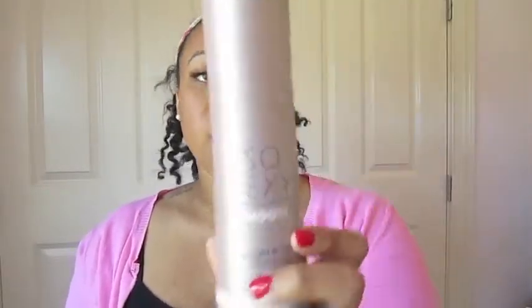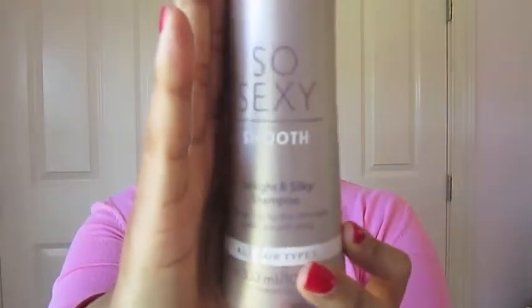Once I pop it open — wow, this does smell really good! This is the So Sexy Smooth conditioner. The next item also came in a box wrapped in tissue — this is the So Sexy Smooth shampoo. You flip open the cap and it smells like fresh, clean, coconutty, fruity — I definitely can't wait to use these two together.